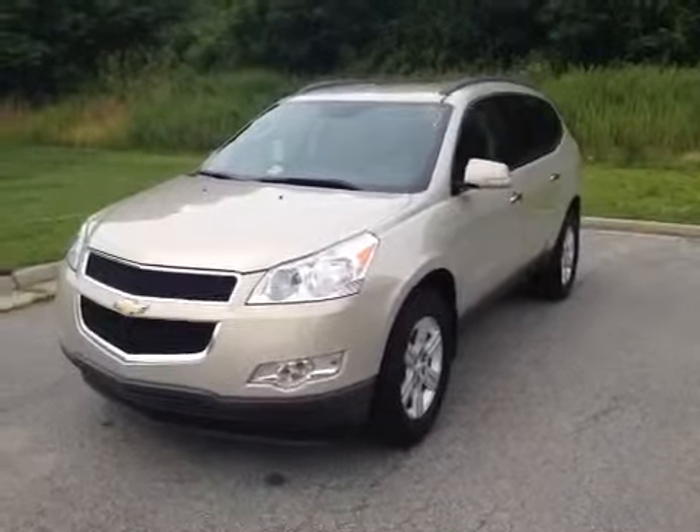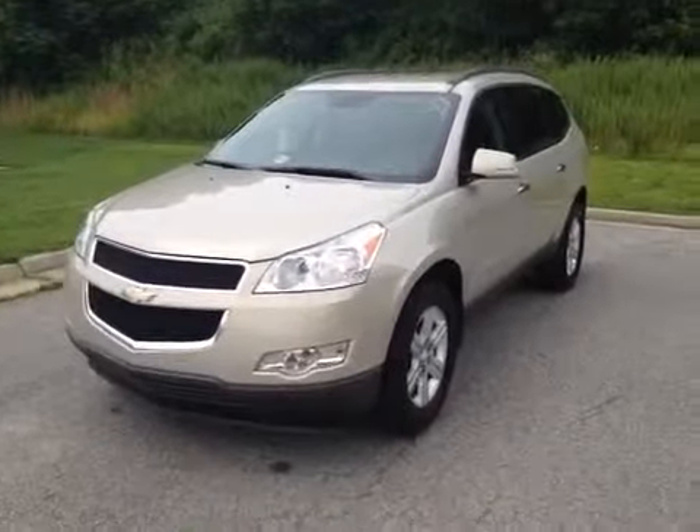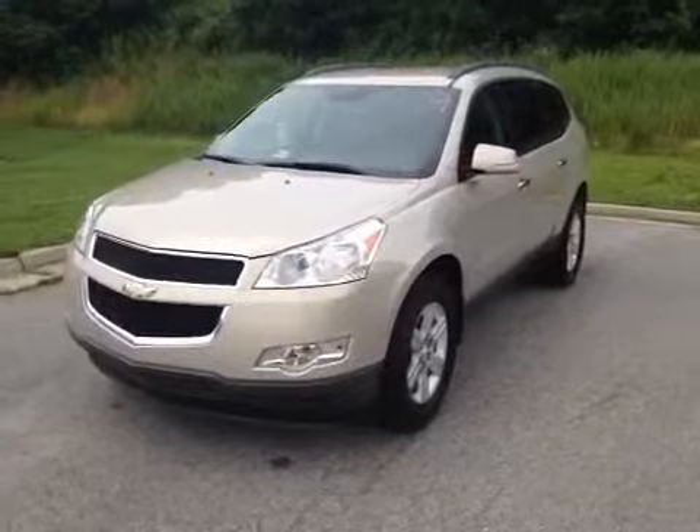Here we have one of Blackwell's best used vehicles: a 2012 Chevrolet Traverse LT all-wheel drive.